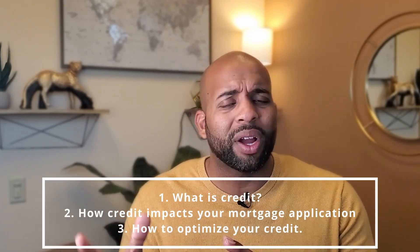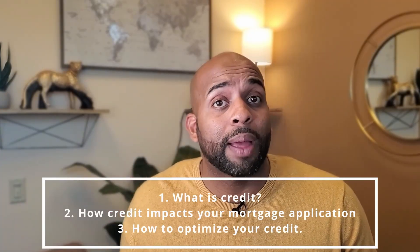When it comes to the mortgage application process, one of the most important aspects is credit. As a loan officer, I find people cringe over this topic because it's mysterious. What is it? Why do I need it? How do I optimize it? We're going to talk about what credit is, why it's important, how it's structured, and how it impacts your mortgage application.